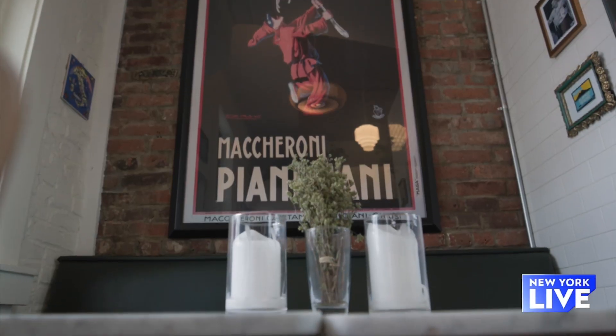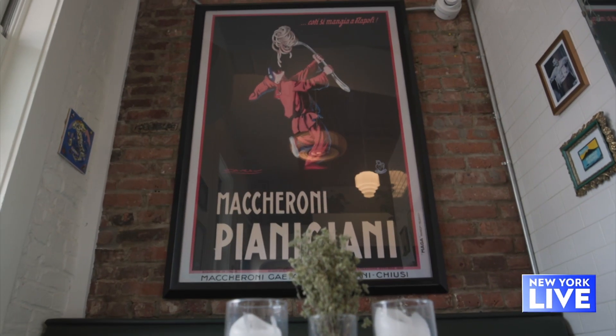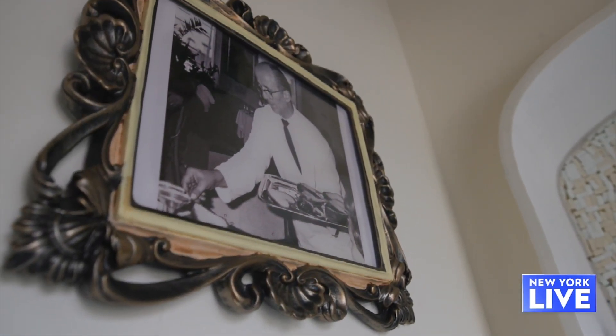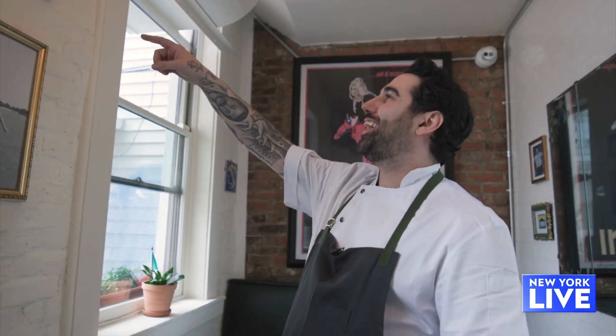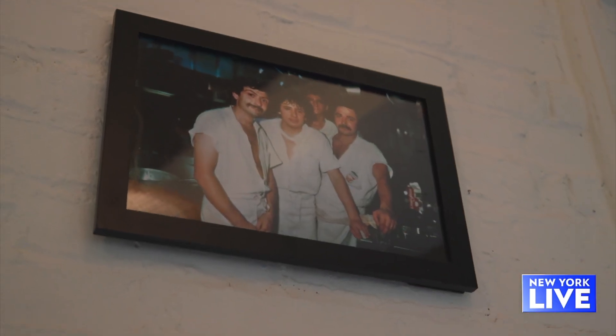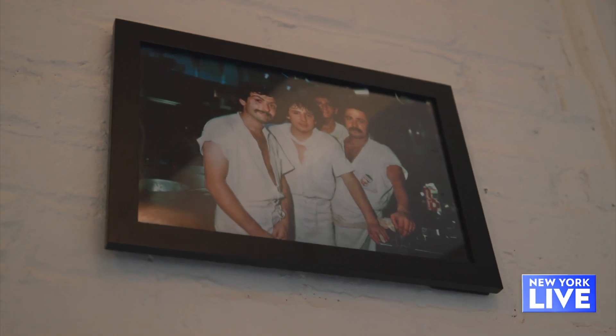So tell me about the vibe here. What's the experience like? The vibe here is as if you were at my house having a meal — really good playlist. We have a huge backyard garden. This picture here is of my dad and his crew on Mulberry Street in the late 70s at Angela's Restaurant. That was his first job in America.